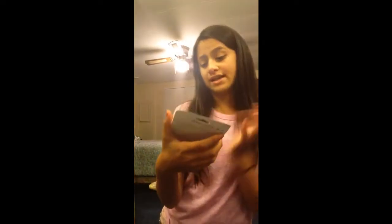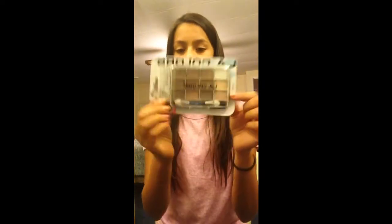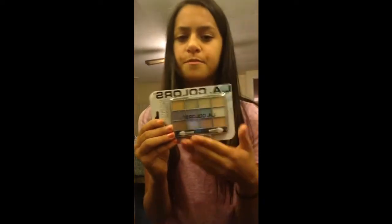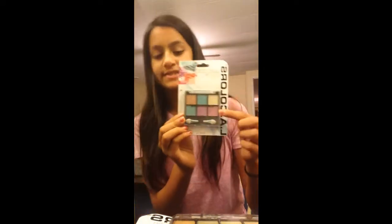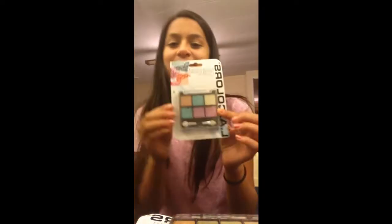Another one is LA Colors — they're all LA Colors. But this one's more of a natural type of look. And then I got another one, LA Colors, and this one's more different colors and different shades, so I can wear anything different. And this is another LA Colors and I just love the colors — it has different colors.